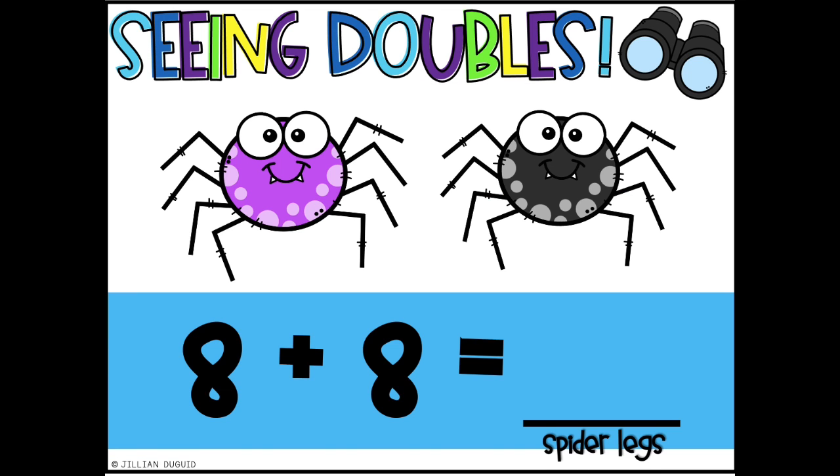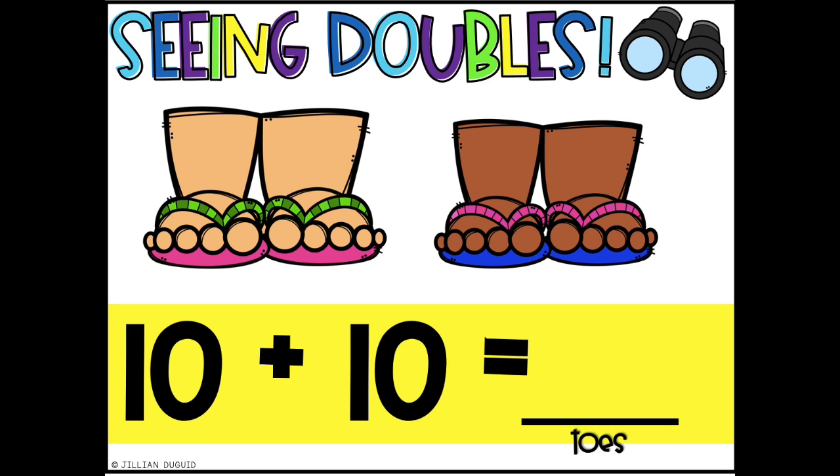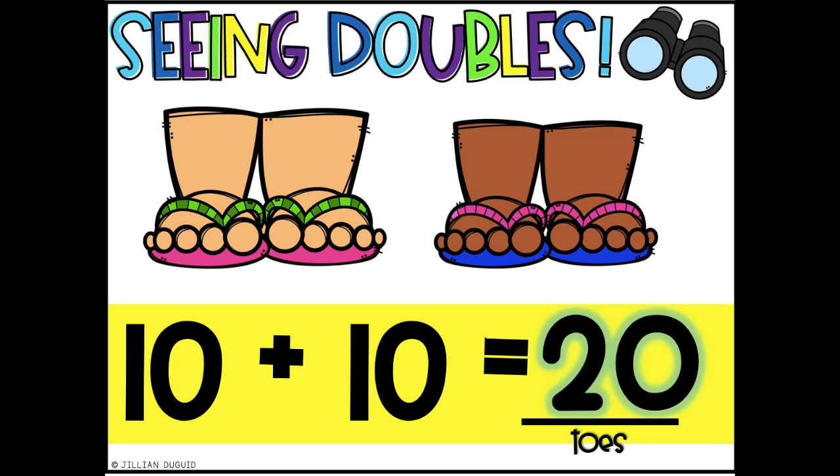8 plus 8 is 16. 8 plus 8 is 16. I can add the doubles up. 8 plus 8 is 16. 9 plus 9 is 18. 9 plus 9 is 18. I can add the doubles up. 9 plus 9 is 18. Last one. 10 plus 10 is 20. 10 plus 10 is 20. I can add the doubles up. 10 plus 10 is 20.